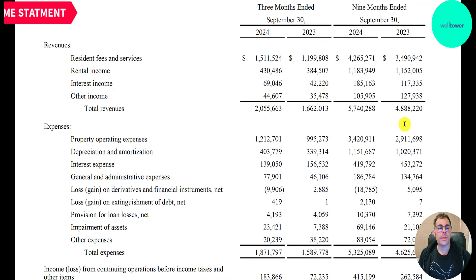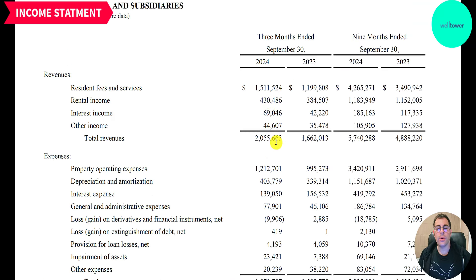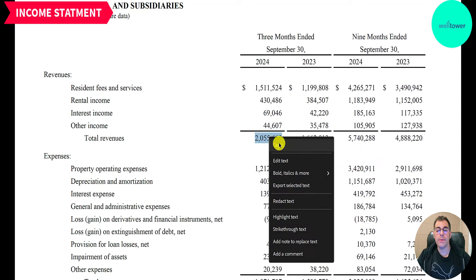They just released their third quarter 10-Q. Let's take a look at it starting with the income statement. This shows us Q3 2024 versus Q3 2023, and the first three quarters of 2024 versus the first three quarters of 2023. Revenue went from $1.7 billion to just under $2.1 billion. They break down their revenue into four categories: resident fees and services went from $1.2 billion to $1.5 billion; rental income went from $384 million to $430 million; interest income — they earn interest because they give out loans — went from $42 million to $69 million; and other income is also up. So everything is up.